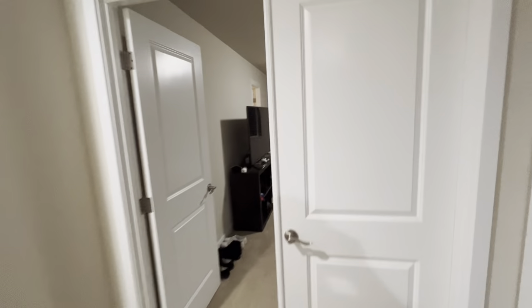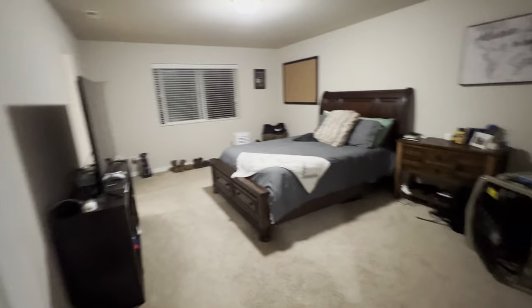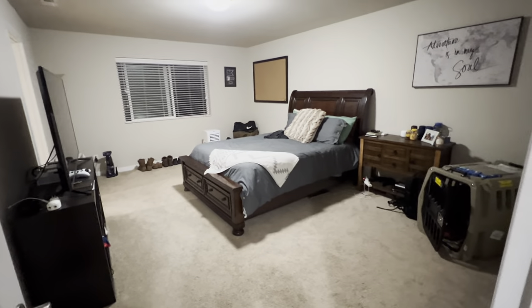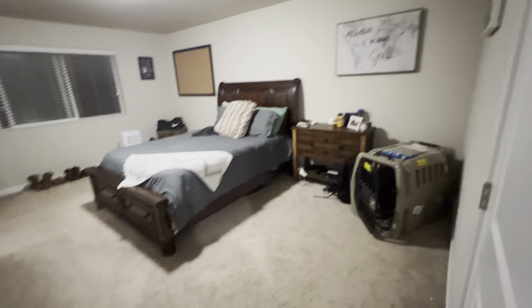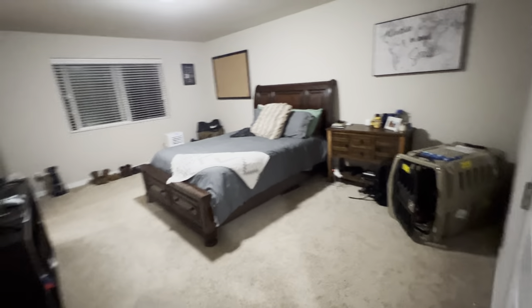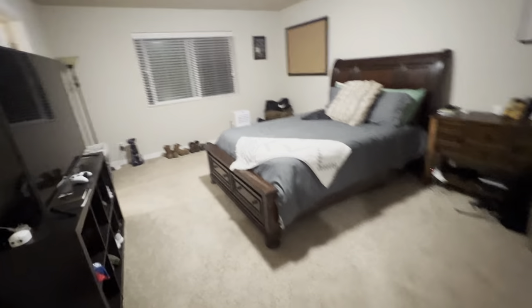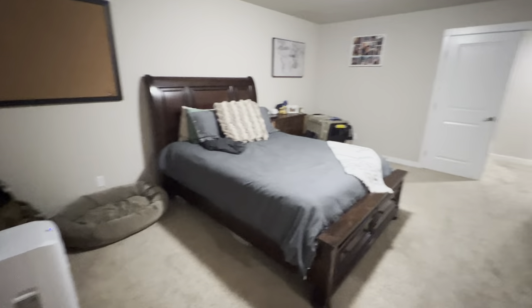Got the single rack wrapping around the corner there — washer and dryer. There's our primary with double doors — French doors. Huge room. That's a queen-size bed in there, and there's so much more space. This is absolutely a huge room. I want to say this is the biggest master bedroom we've seen — and we're just going to say this is the biggest master bedroom, period.